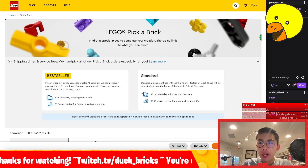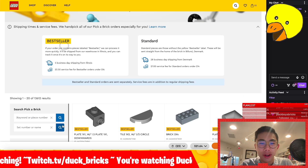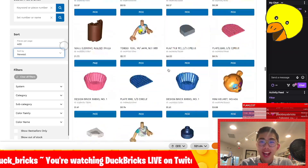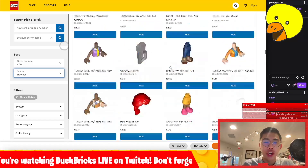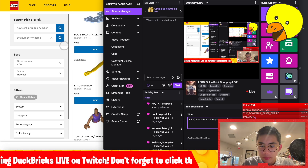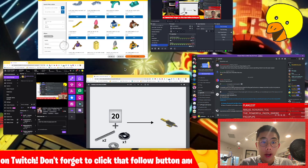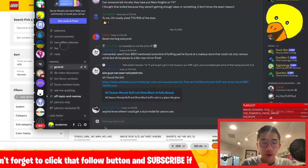Hey folks, thank you all so much for tuning into Duck Bricks Live. I just wanted to put together this very impromptu stream — I have to go to dinner in less than 30 minutes. But something very, very exciting has happened. LEGO has finally updated their Pick-A-Brick website with all of the new parts for January 1st that are not licensed, which is so exciting. I'll also send out a notification on Discord to let people know I'm streaming my LEGO Pick-A-Brick shopping on Twitch because this is quite an exciting day. We have been waiting literally months.